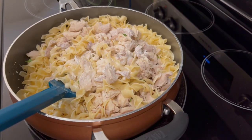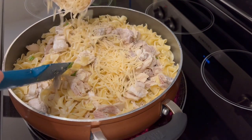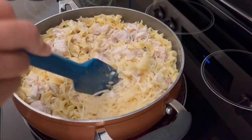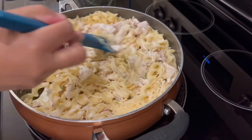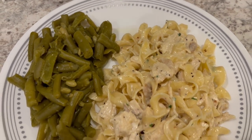The recipe calls for a fourth of a cup of parmesan, but I am adding a full cup of parmesan cheese because a fourth of a cup just isn't quite enough for me. I'm going to stir this until it is all combined. Here is dinner and it is very, very good.